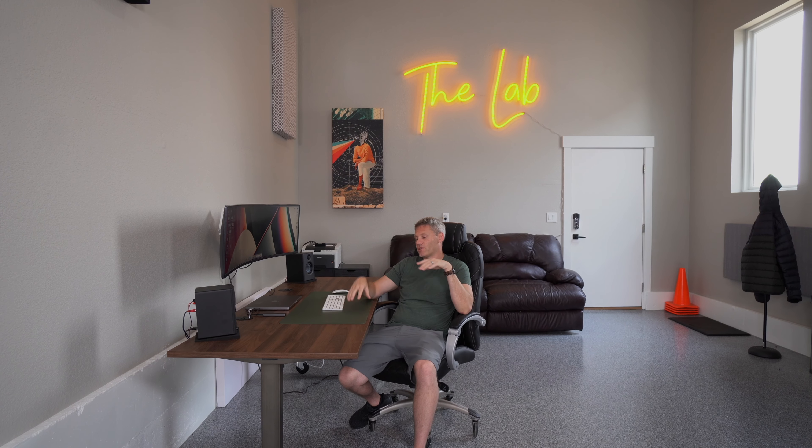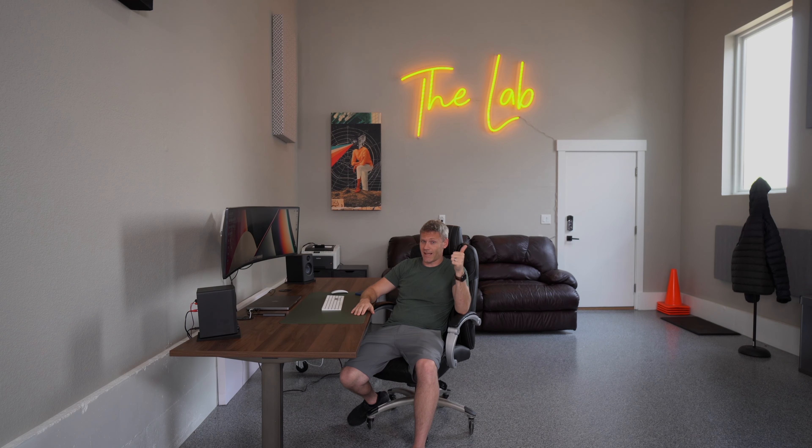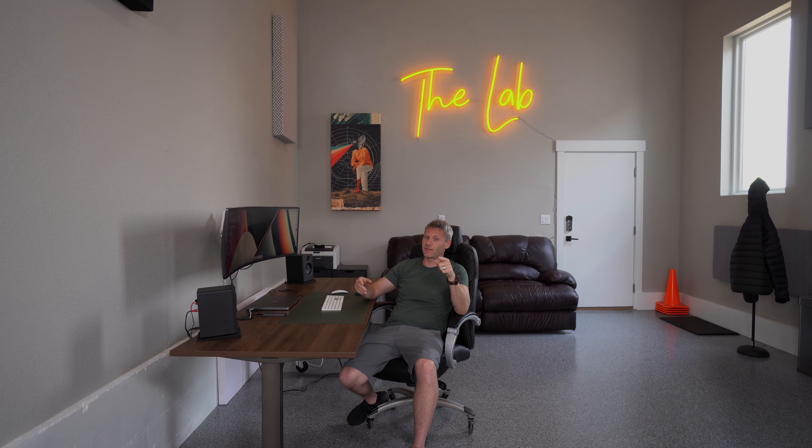I just wanted to give you as much information about standing desks as I could to help you make a decision. I hope you enjoyed the video. Please like, comment, subscribe, and I'll see you in the next one.